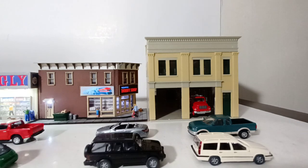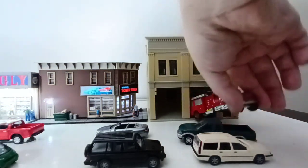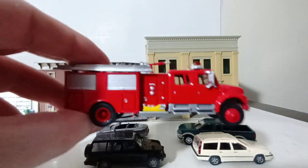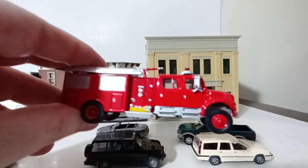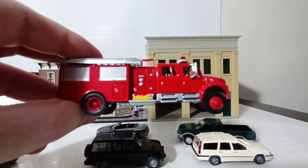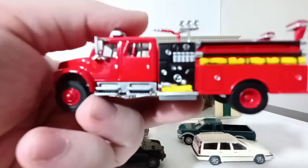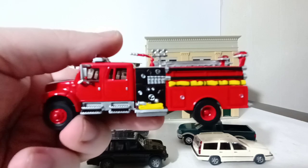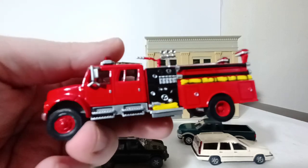Then we have an engine — this is Engine 3, a late-90s International crew cab. Again a reissued Boley casting from back in the day, and Walther's really does a great job with these. I really wish they would release more of them. The two sides are different: one side has cabinets, the other side has hoses, a big monitor on top, and some quick attack lines on the side.